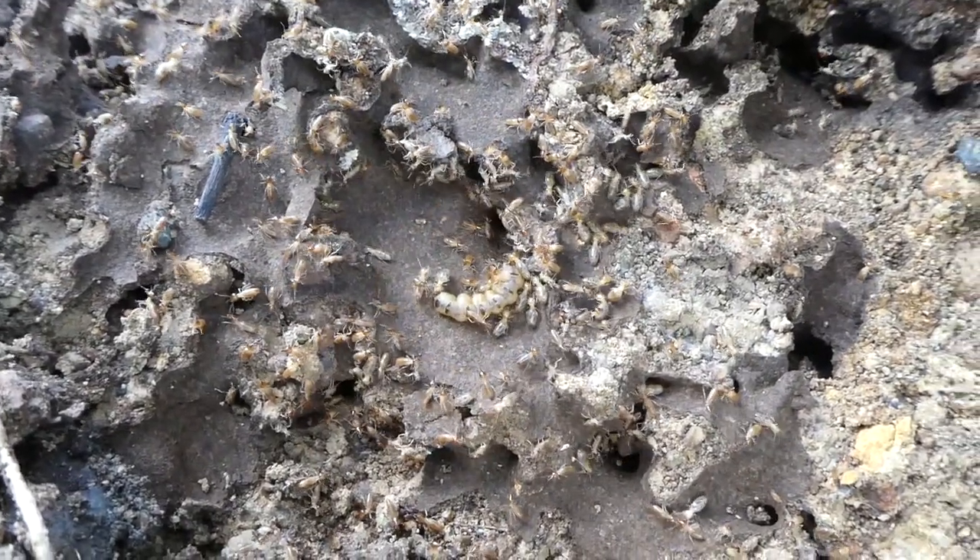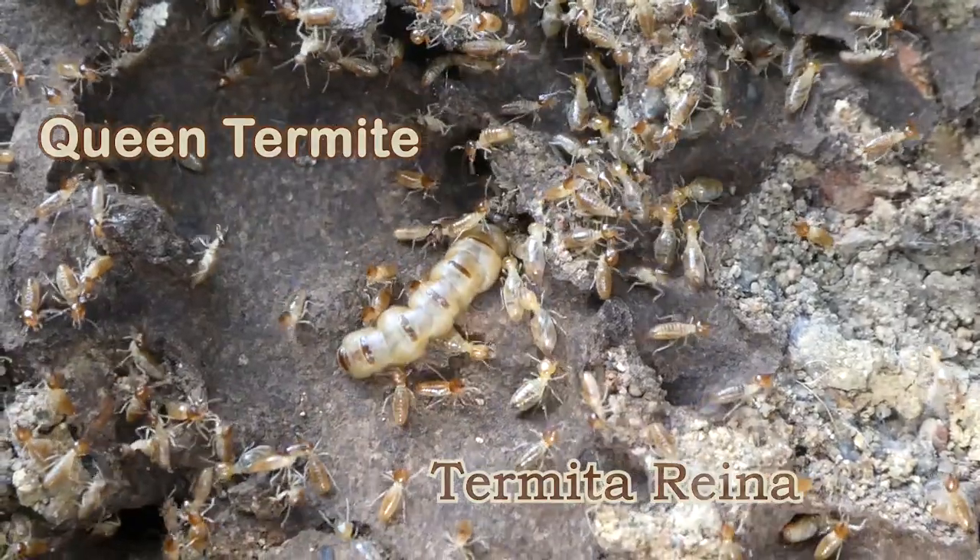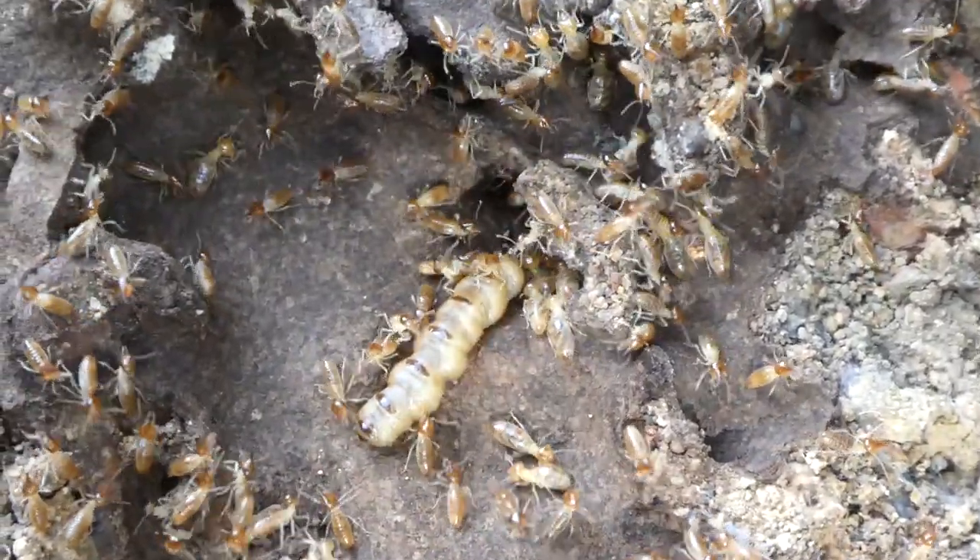In that big grub you see there is the queen of the colony. Now as you can see, some of them are jittering.